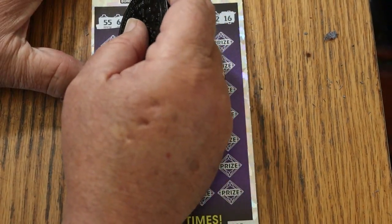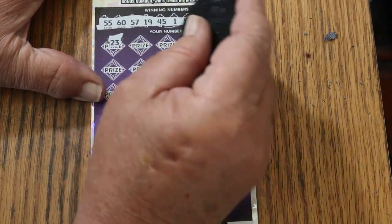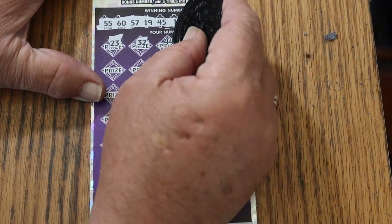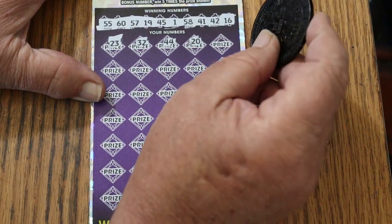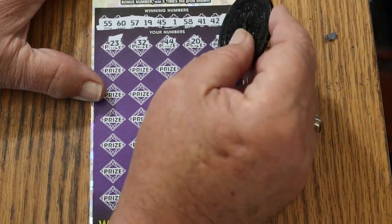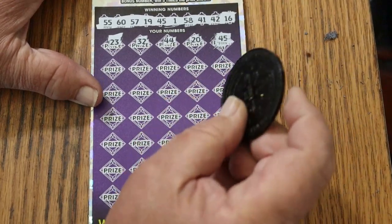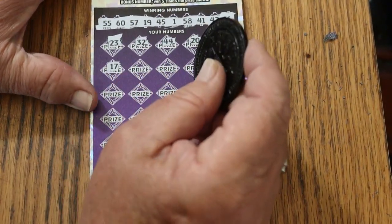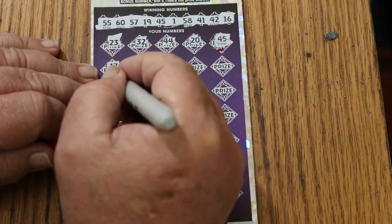We've had two days in a row where we didn't win, so the overall odds light was most definitely on for this ticket — not guaranteeing it'd hit, but the odds were in its favor. 23, randoms 32, 44, club, and 20. Then 17 — we have the bonus, 5 times. At this point we start marking them.